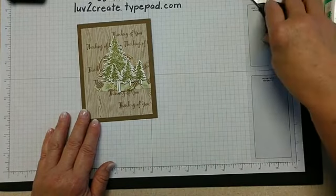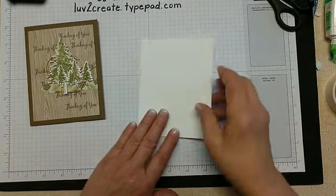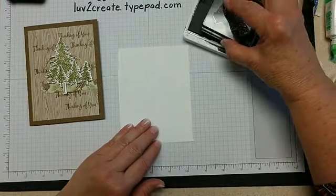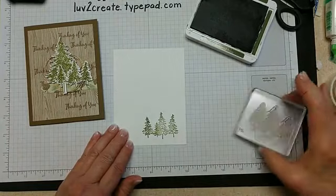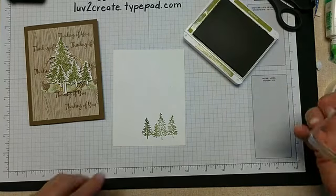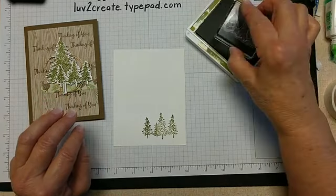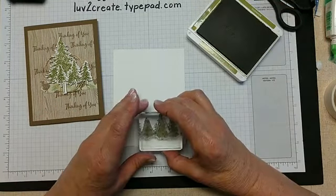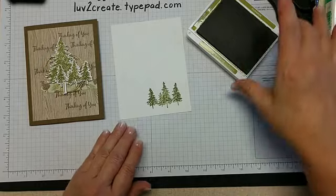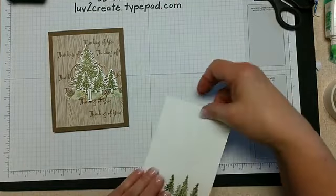You could also do something on the inside. I would do these small trees again, putting them down in the corner. I don't think I did a super good job of re-inking — it looks a little heavier in places. That would be the inside, and you could actually put the "Thinking of You" sentiment up there again from the front if you wished.